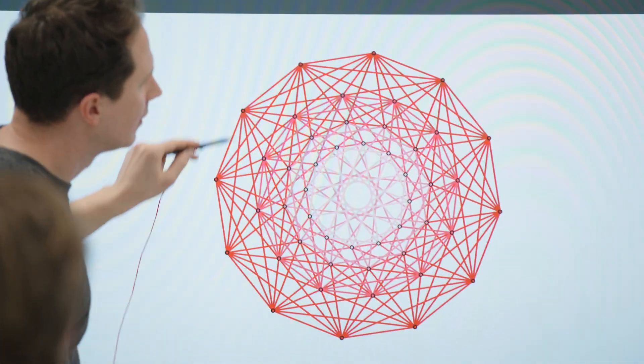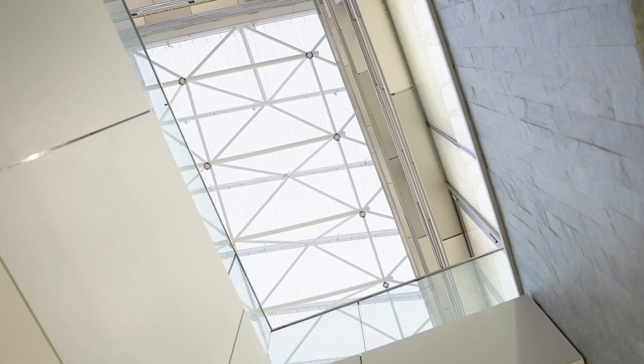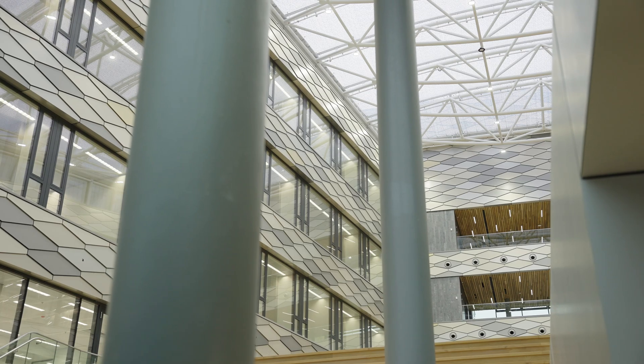I think this new building is very nice and shiny — it's bright and welcoming. What I especially like are the tiles on the facade; they are very nice and symmetric.